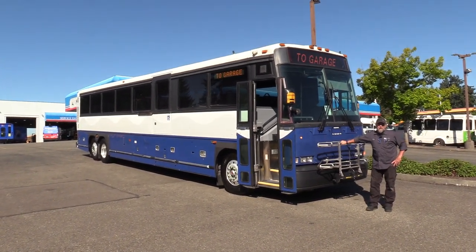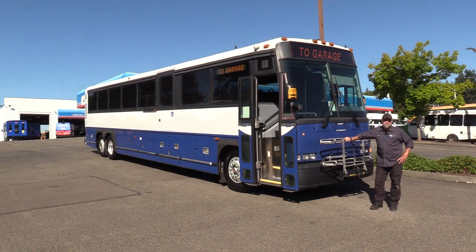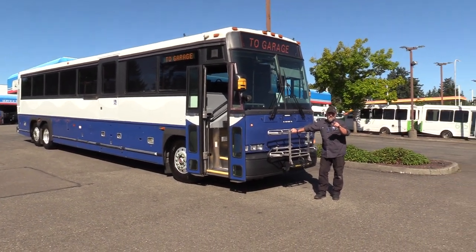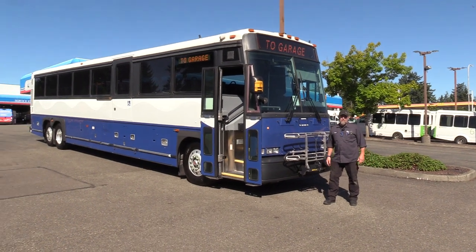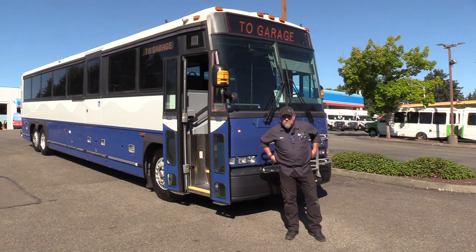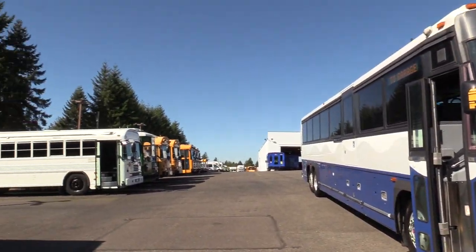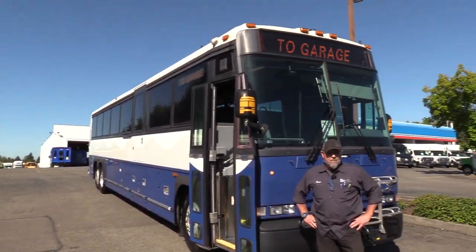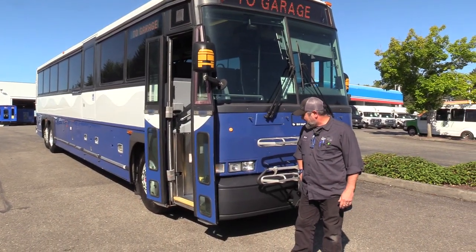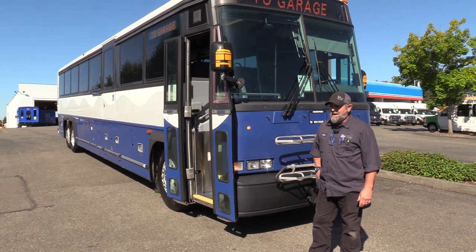Good afternoon everyone, this is Eric, Northwest Bus Sales. I've got Jackie, my nephew, behind the camera doing a fantastic job as always. He's got his shades on — I need to borrow those, it's a little bright out here. Check out this weather we're having here in the Northwest. I'm ready for the fall, ready for some rain, Jackie.